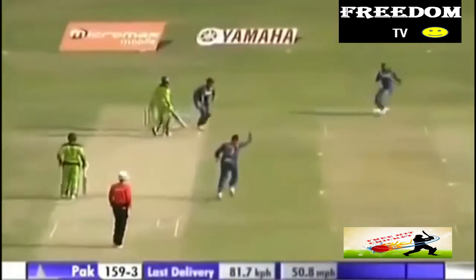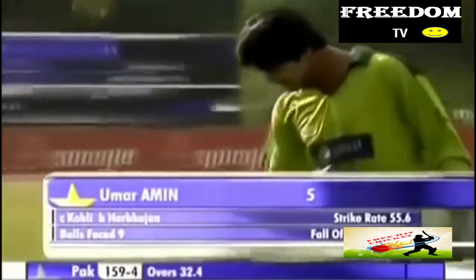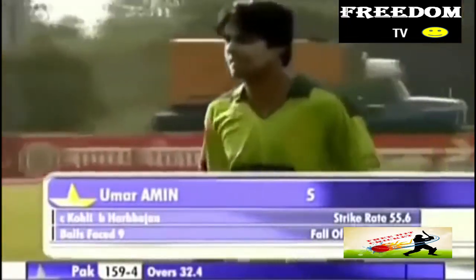What a catch! If the first one was good from Sehwag, this one from Virat Kohli is sensational. That ball was traveling and he's plucked it out of thin air. That's another terrific piece of fielding from an Indian fielder. He's gone for five — 159 for four.